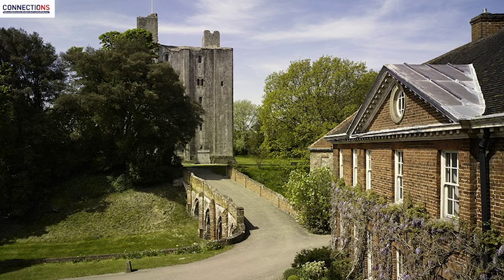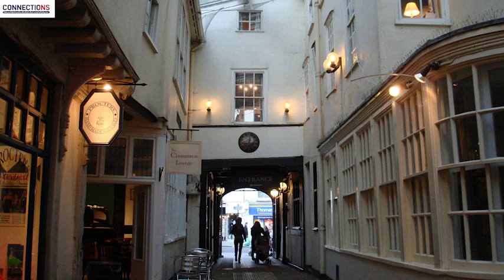Essex is situated perfectly between London, Cambridge and mainland Europe. We boast the world's longest pleasure pier, Britain's oldest recorded town and 350 miles of stunning coastline, where you can visit a theme park or an iconic Thames sailing barge. We have traditional English villages and miles of cycle paths throughout stunning countryside. But more than anything, we have friendly people. The most unexpected thing about Essex is that we have England's first city: Colchester.